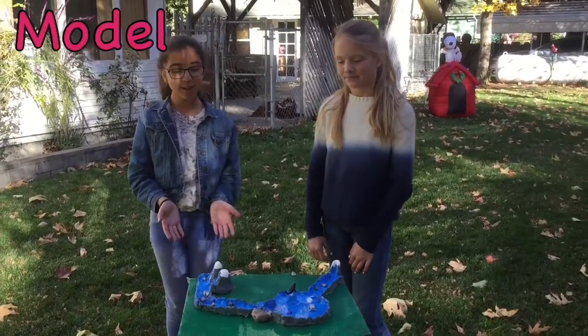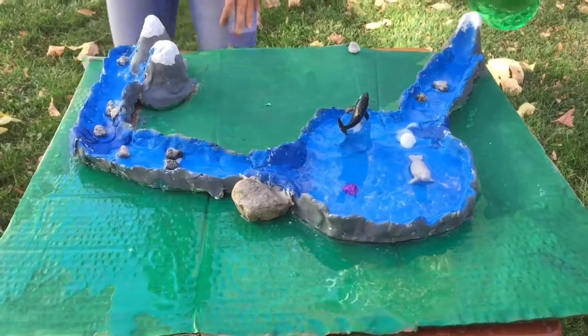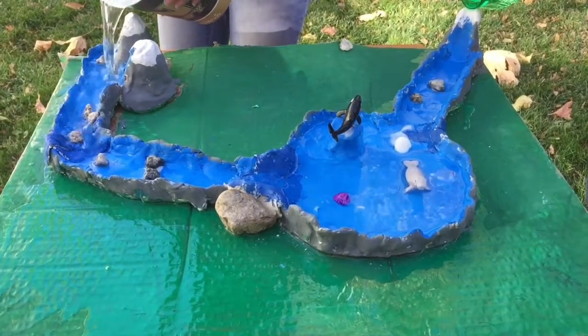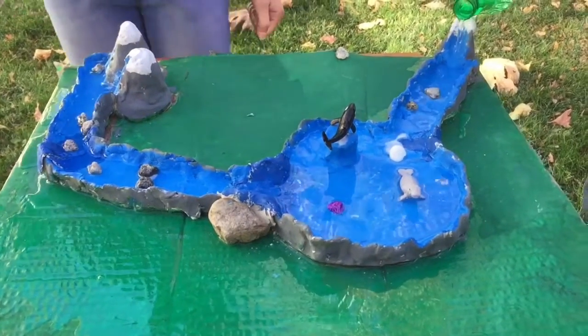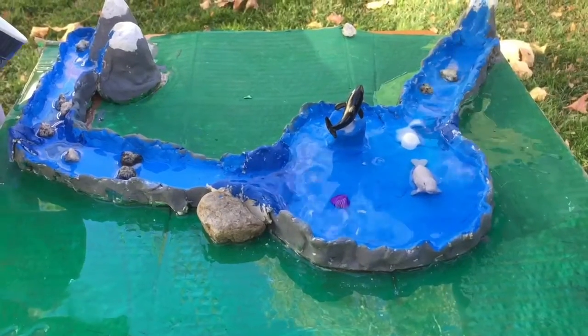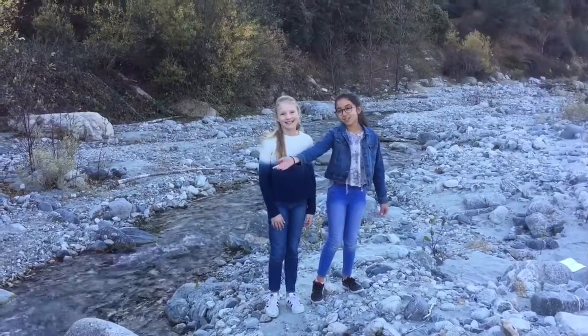And this is a model of how the salt gets into the ocean. Here is the snow melt — the snow melt melts and flows into the rivers and streams. Then the water rubs on the rocks, and little parts of the rock flow out to the ocean. And that's how the ocean gets its salt. This is a real river that drains into the ocean.